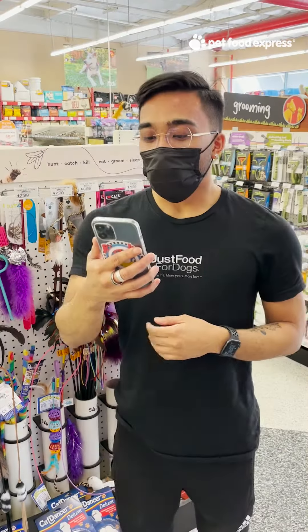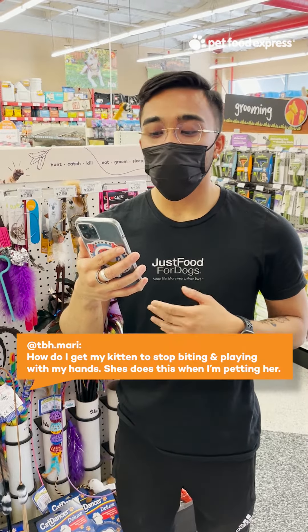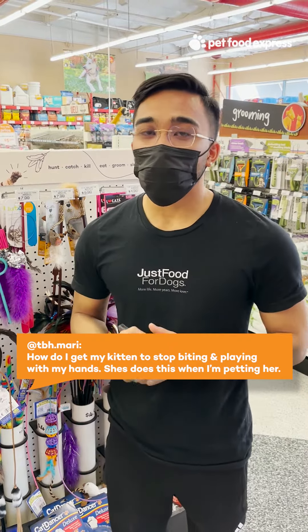Our first question came from tbh.maria on Instagram: how do I get my kitten to stop biting and playing with my hands? She does this when I'm petting her. One of the first things we like to say when teaching a new kitten about play is to not play with our hands — they learn really quickly and associate our hands with a toy if we constantly let them swipe and bite at it.